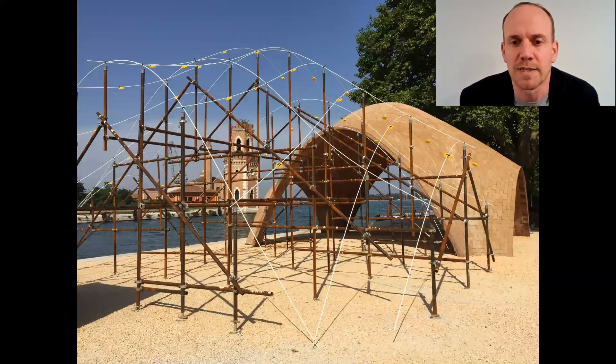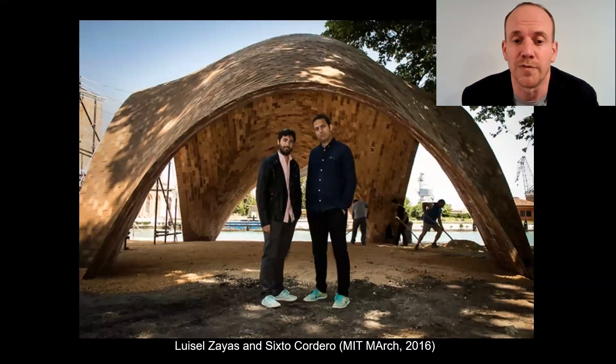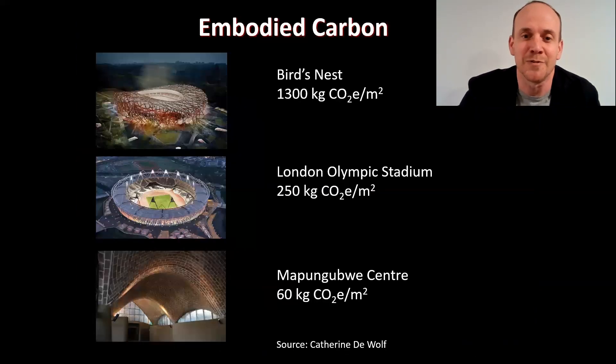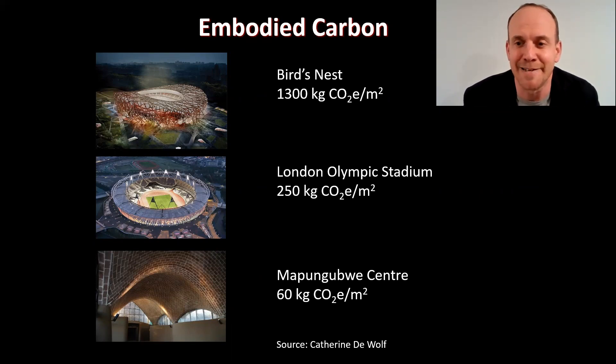More recently at the 2016 Venice Biennale, with the Norman Foster Foundation, a similar idea but using simple formwork to create complex geometry — earthen vaults that were largely constructed by two former EMARC students, Luis Salzaez and Sixto Cordero, in a project in Venice which stood for three years. These projects have dramatically lower carbon emissions — on the order of 20 times lower than the Bird's Nest, four times lower than the London Olympic Stadium.